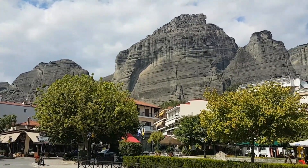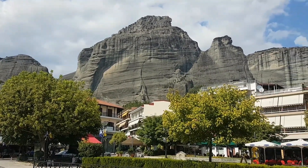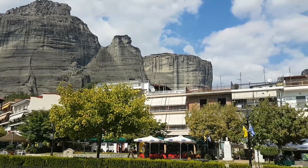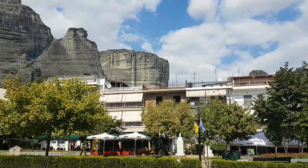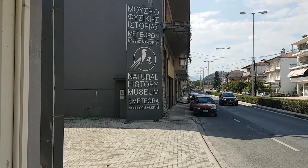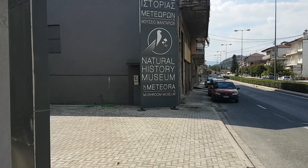Meteora in Greece is most famous for its mountains and its monasteries, however there is also a mushroom museum there, so I thought why not check it out — I'm in town, let's do it. There we go, I have found the Mushroom Museum of Meteora. Well, it's actually part of the Natural History Museum, but I think Mushroom Museum sounds better.